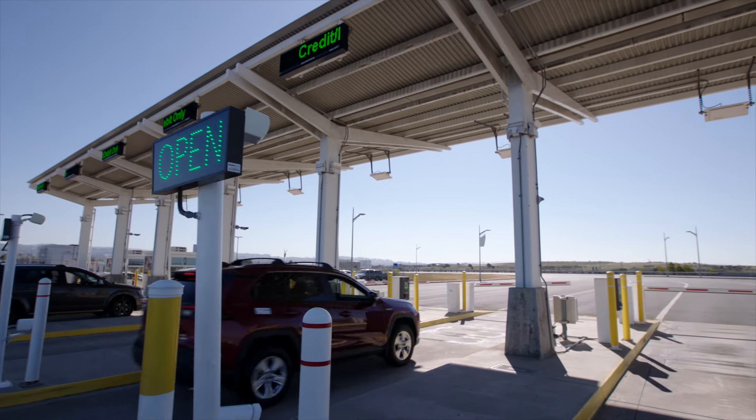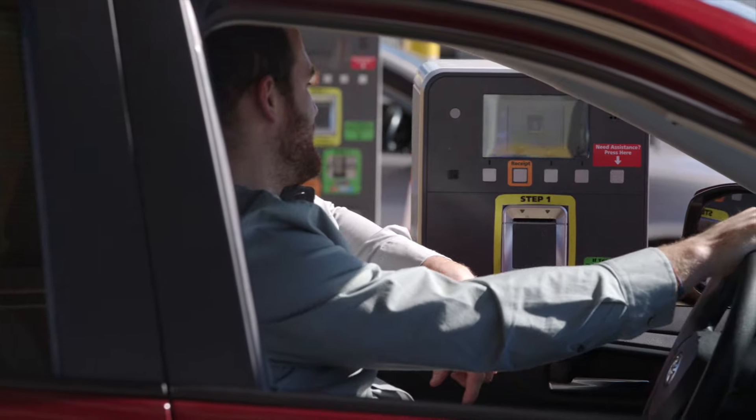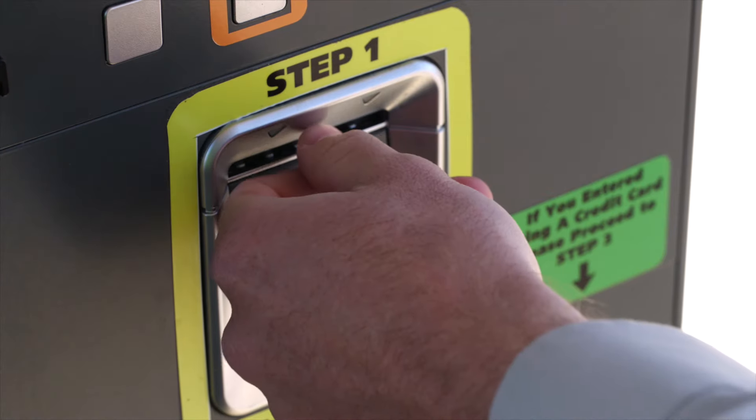After your trip and before exiting the lot, pull up to one of the automated or cashier attended exit machines. Insert your parking ticket into the machine, barcode facing up.